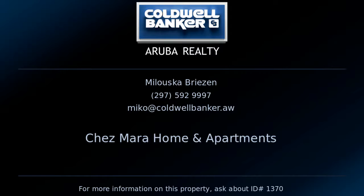Contact Maluska Breezen, your Coldwell Banker real estate professional in Aruba to learn more about this listing.